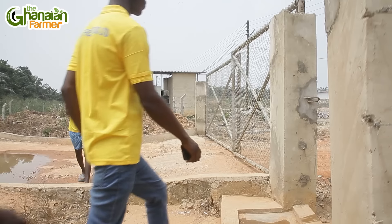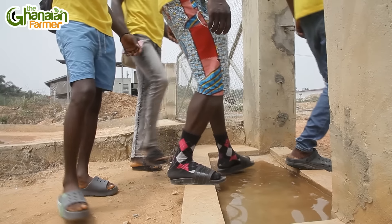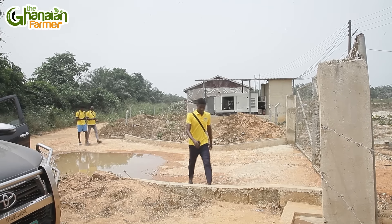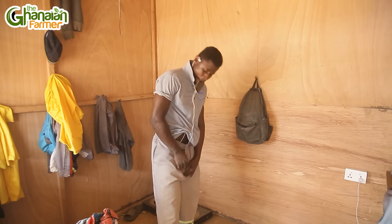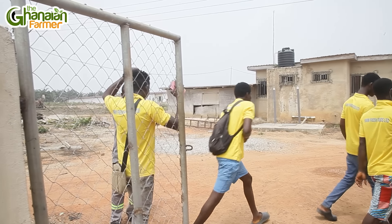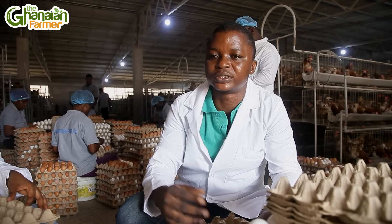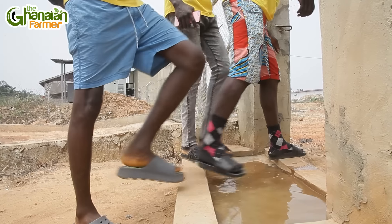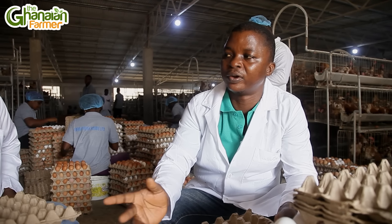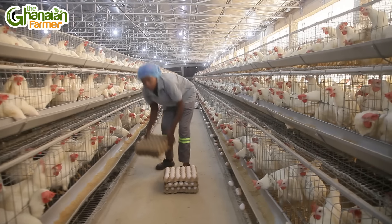We have Timothy, who is the farm manager, and he's going to be answering some basic questions. Timothy, on a regular day when your workers arrive, what are some of the primary measures you take? When they arrive in the morning around seven o'clock, the first thing they do is change their uniform — they have uniforms for biosecurity. They also change their footwear and step into the footbath before entering the farm, so they don't bring disease or germs inside. Then we check the birds — how healthy they are — and remove any mortalities. After that, they start the feeding.